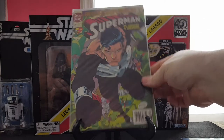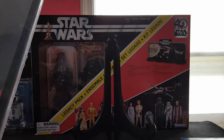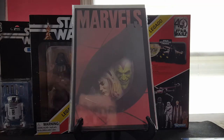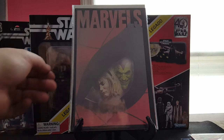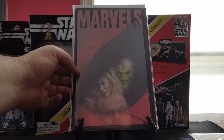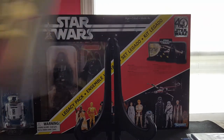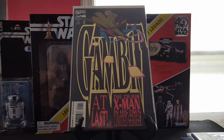Then we have Marvel's book four — trying to track down the whole series, pulling them out of dollar bins or whatever. Love the cover, always had a crush on Gwen Stacy so it's cool. And Gambit number one, which was kind of neat.